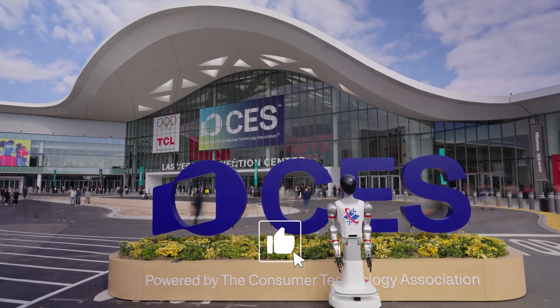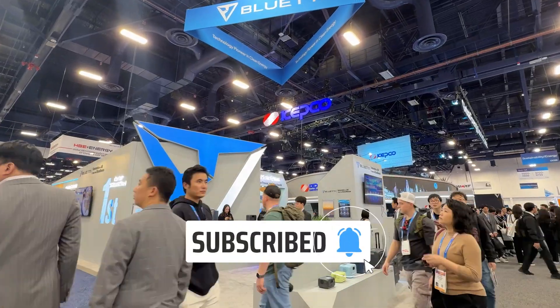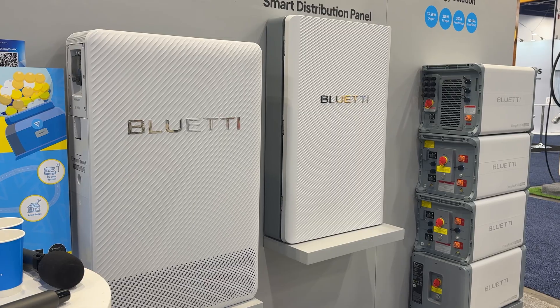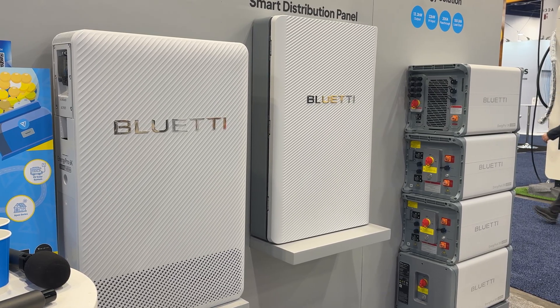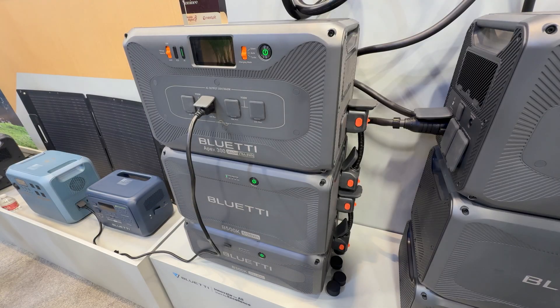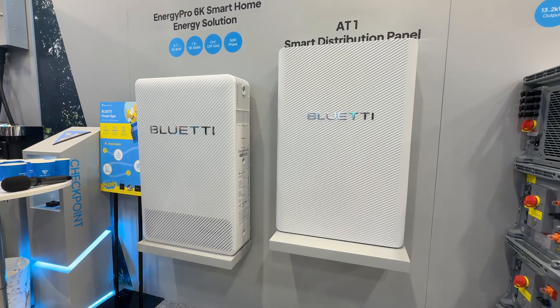Welcome to CES 2026. We are here at the Blue Yeti booth and today we are doing a full walkthrough of Blue Yeti's latest power and energy solutions. Blue Yeti continues to push towards long-term reliability, modular expansion, and clean energy systems that work across real-world use cases, from portable power to RV living to full home backup.